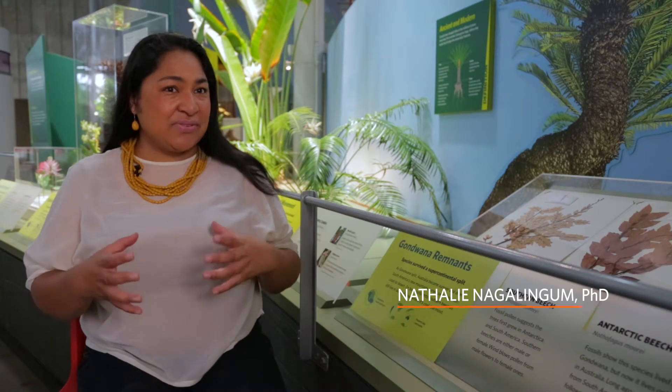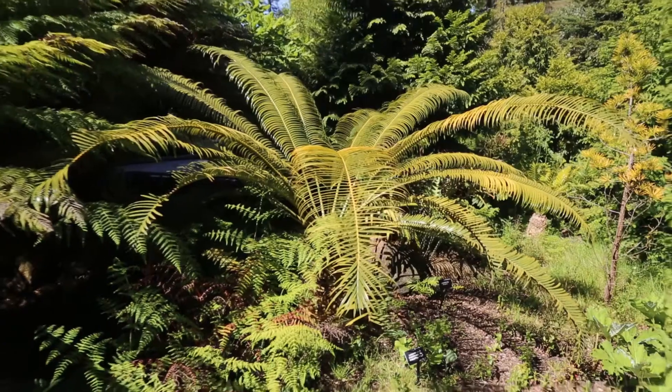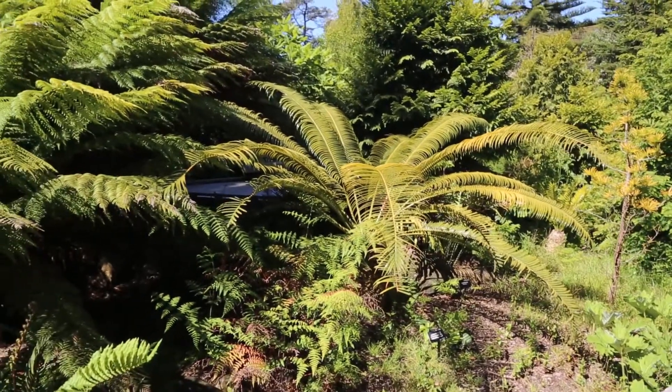I'm using it to explore the possibility of a new species, to look at the genetic diversity of each individual species, and even to provide guidelines to botanic gardens on what plants we need to conserve.